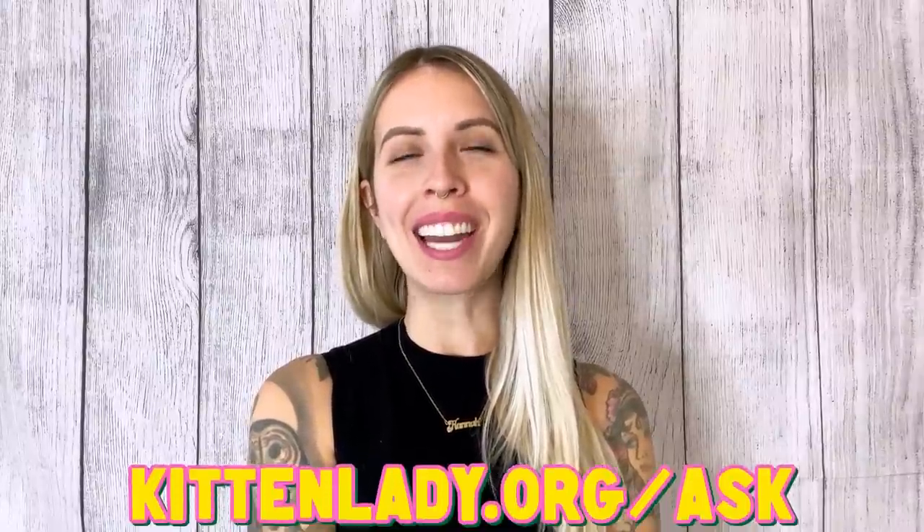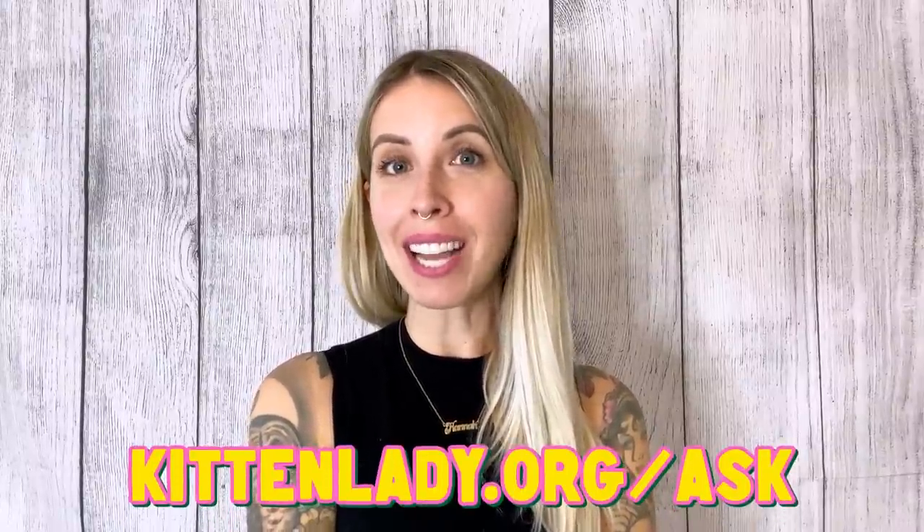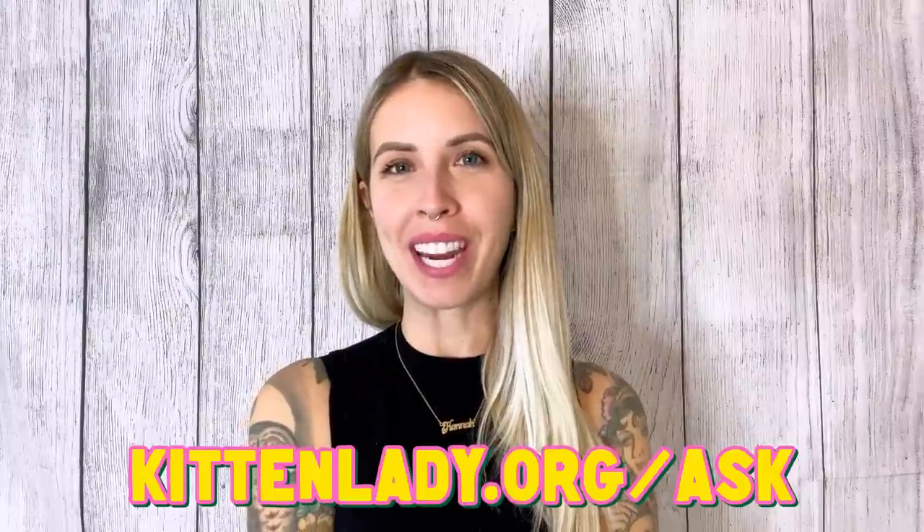Hey everyone and welcome to Ask Kitten Lady. This is where you can ask me all of your questions about kitten fostering. You can submit a video question at kittenlady.org/ask and I just might answer it right here.